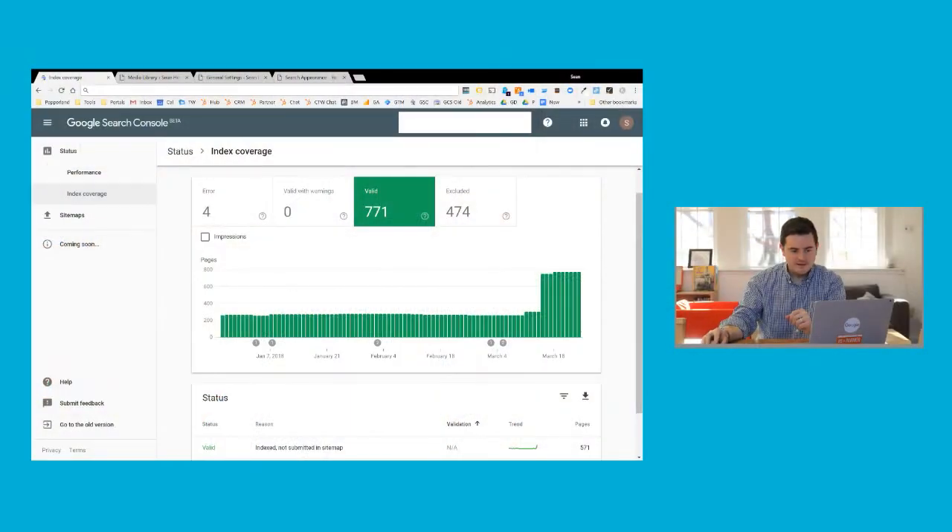So if you've ever logged into Google Search Console and saw something that looks a little bit like this, where the number of indexed pages on your website has just skyrocketed overnight — in this case it actually doubled — and you're wondering why does it say there are 771 pages that are valid and indexed in Google Search Console when you only have 400 or so pages on your actual website. This is a very common thing.